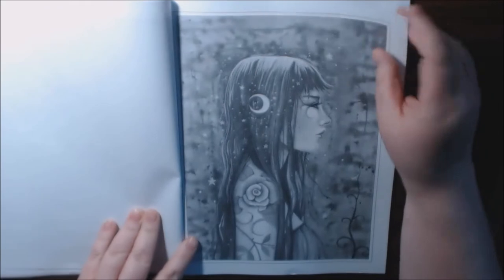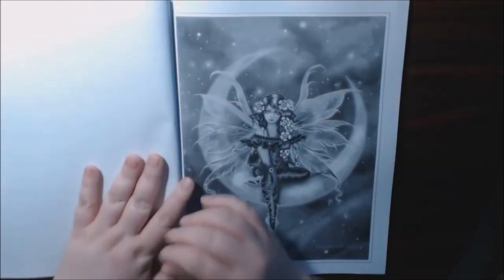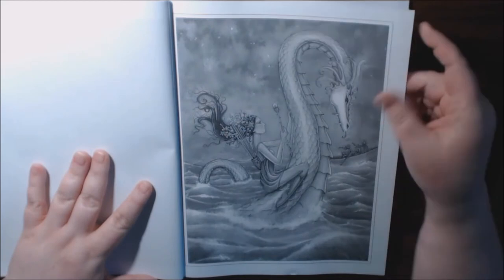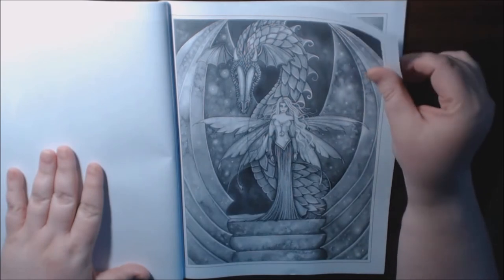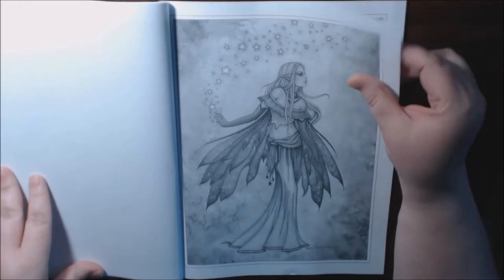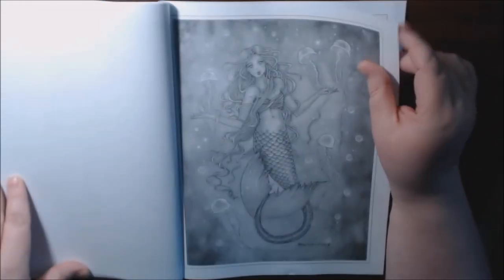Every one of her books is just outstanding. She just creates beautiful works of art. I love this one. Wow. It just gets prettier and prettier as you go. That dragon. This is like a super gorgeous book.